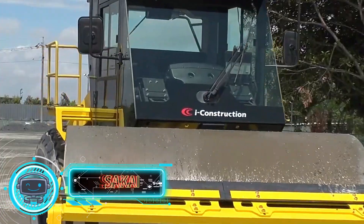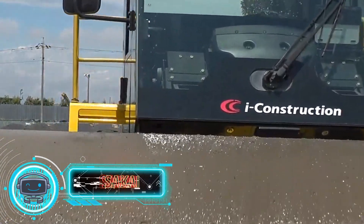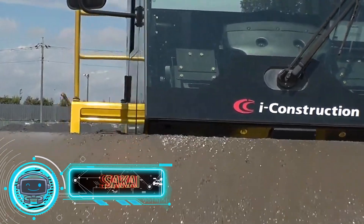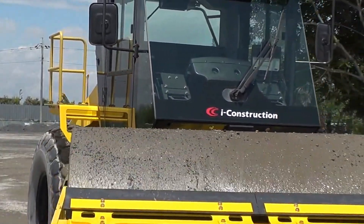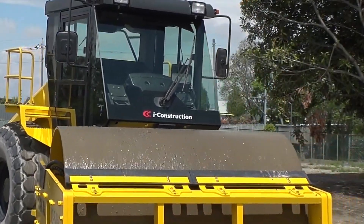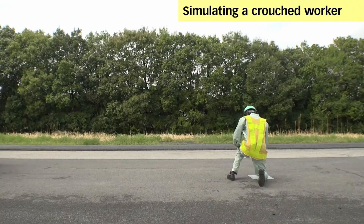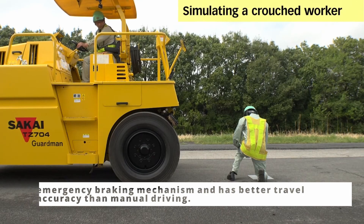Sakai Jigsaw. A large-scale project that involves soil compaction uses this soil compactor. It strives to increase workplace quality, safety, and productivity. Both straight and curved surfaces allow for the creation of pre-set pathways. It has an emergency braking mechanism and has better travel accuracy than manual driving.